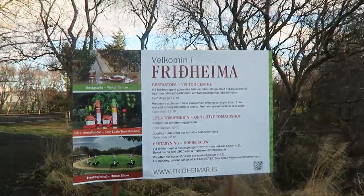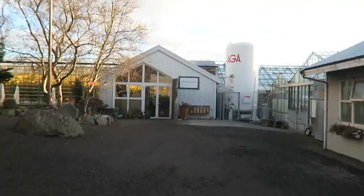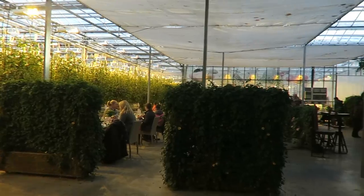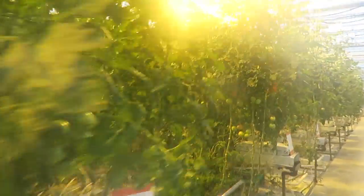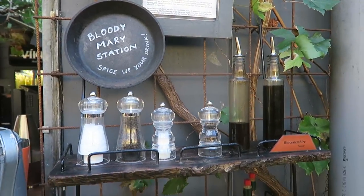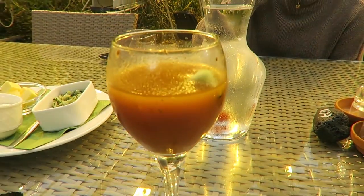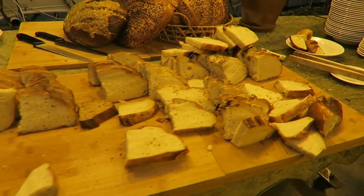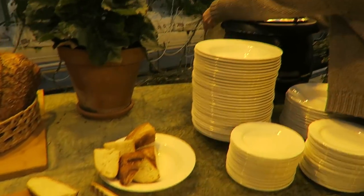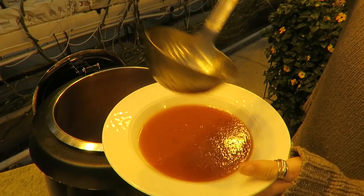Next stop is the tomato farm for lunch. The restaurant is actually in the greenhouse — you walk in and see the full greenhouse with all the tomato plants. If you've ever smelled a tomato plant, it smells amazing in there. We hit up the Bloody Mary bar first, then went to the soup bar, which has homemade bread and vegan tomato soup. We added grilled vegetables on the side — the perfect light lunch, and surprisingly not super expensive. Definitely worth the stop.